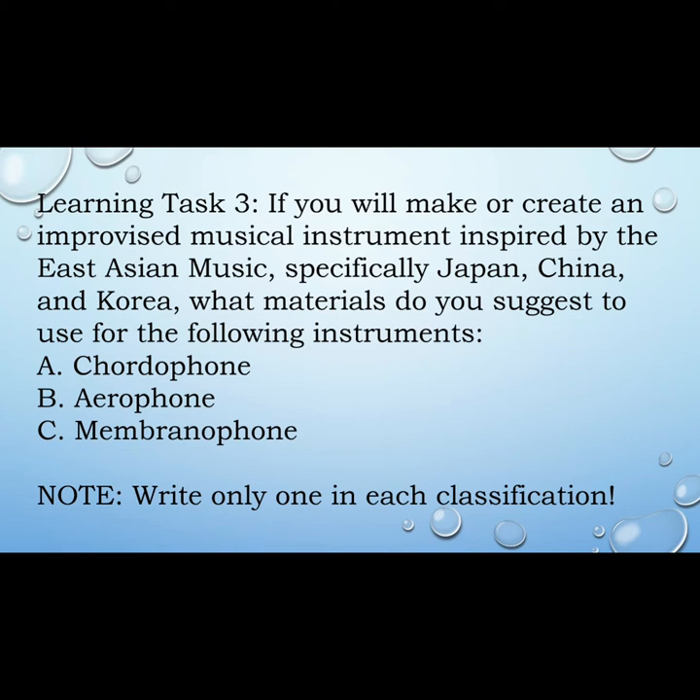Learning task three: If you will create an improvised musical instrument inspired by East Asian music — especially from Japan, China, and Korea — what materials do you suggest to use for the following instruments? A: Chordophone. B: Aerophone. C: Membranophone. Note: Write only one for each classification.